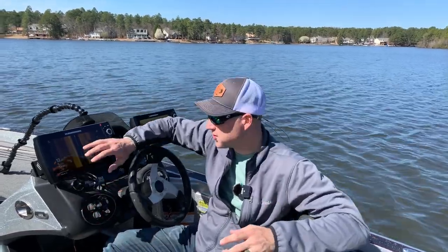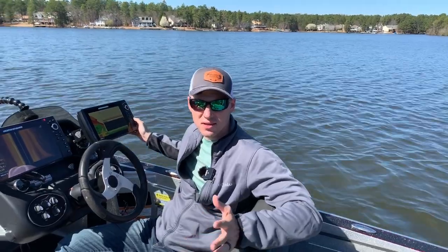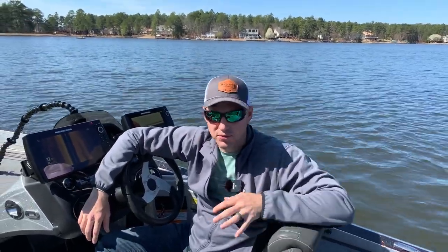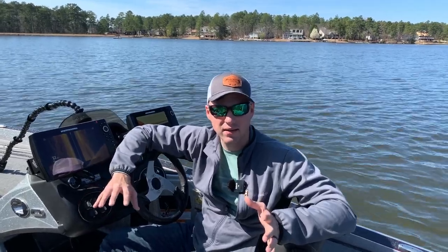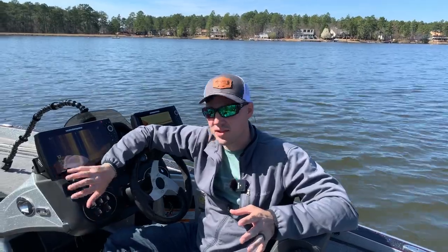Today we're starting a series on sonars, and it's going to be more than just adjusting your settings or sensitivity. You can watch a lot of videos on how to read sonars, and maybe we'll get to that in the future, but what this series is really going to be focused on is understanding the technology and the science behind it. Because if you understand how those radio waves are interpreted, it can make you more precise about exactly where that piece of structure or fish is in the water column when you see it on your screen.